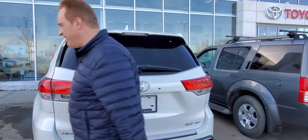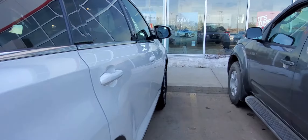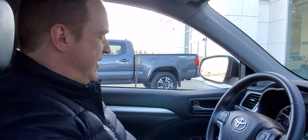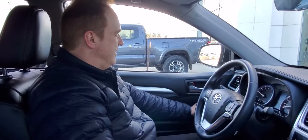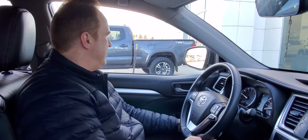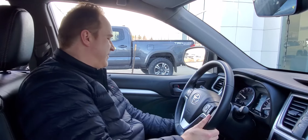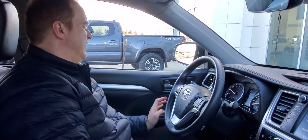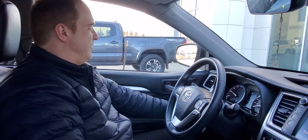Let me show you a few great features on the inside. This one's really, really nicely equipped — you've got the Softex leather seating, power driver's seat, power windows, power door locks, and power heated mirrors. You also have the blind spot monitor, tilt and telescopic steering, audio controls on the steering wheel, Bluetooth voice commands, and the stop-start feature which saves fuel at lights and can be overridden.